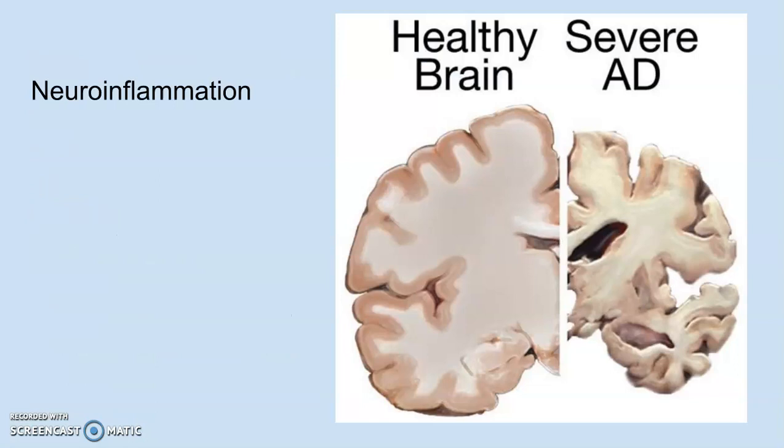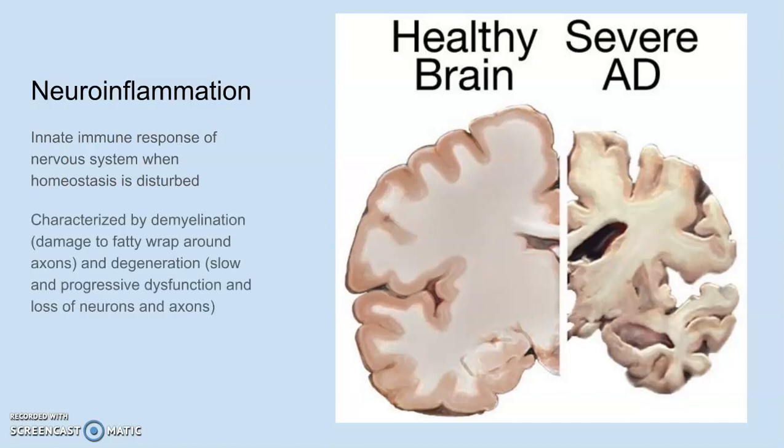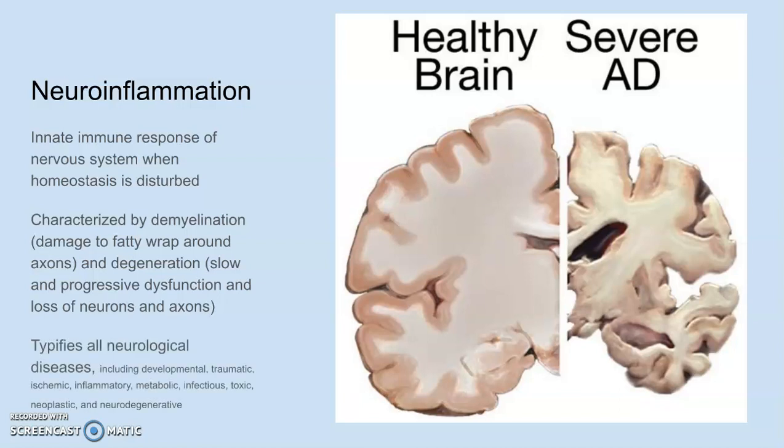Neuroinflammation is the innate immune response of the nervous system when homeostasis is disturbed. It is characterized by demyelination and degeneration. Demyelination is damage to the fatty wrap of myelin sheathing that surrounds axons, allowing electrical signals to move quickly — basically at warp speed, hyperdrive. Degeneration is the slow, progressive dysfunction and loss of neurons and axons. Neuroinflammation typifies all neurological diseases.